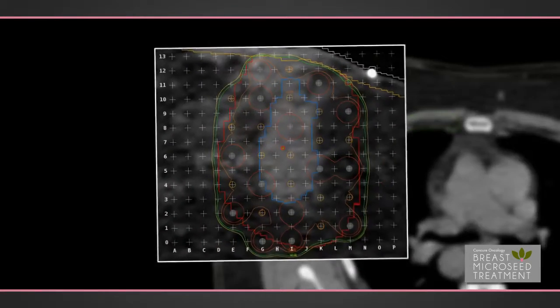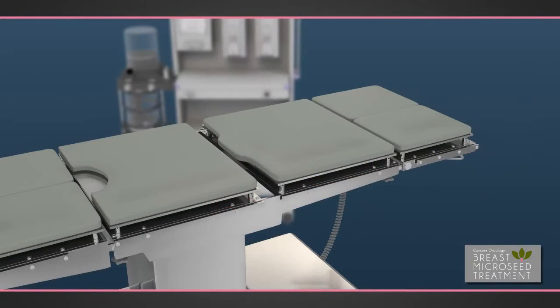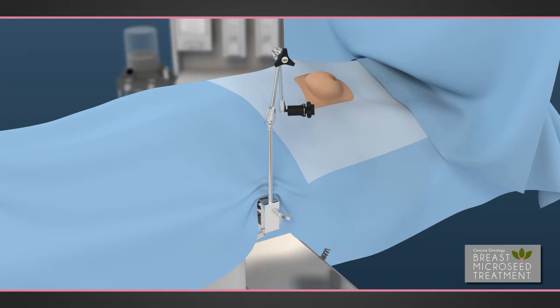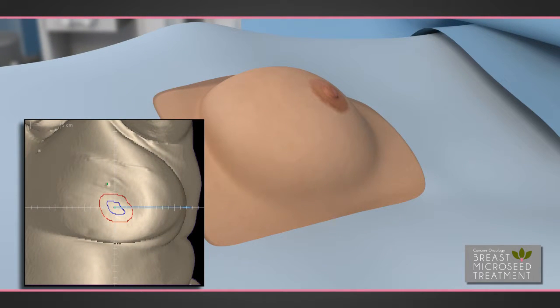The treatment plan shows the physician exactly where to place each micro-seed by the use of a coordinate system map. Once the patient is prepped and draped, the physician attaches the breast micro-seed system armatures to the operating room table. The physician then replicates the area to be treated from the computer-generated treatment plan onto the patient by marking the skin.